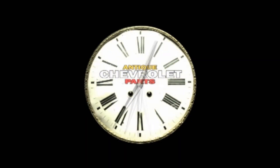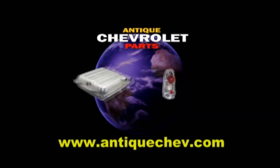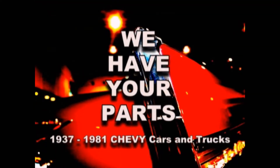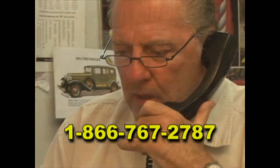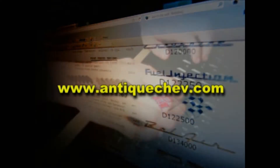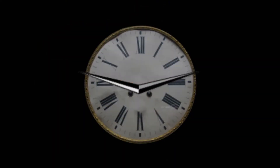Turn back the hands of time with Antique Chevrolet Parts. Since 1971, we've been sourcing parts from around the world to help you restore and maintain antique Chevys. Nose-to-tail fins, we have your parts. Call us toll-free at 1-866-767-2787, get help from a real person, or go to AntiqueChev.com to download a catalog, order online, delivered to your front door. Antique Chevrolet Parts, helping you turn back the hands of time.